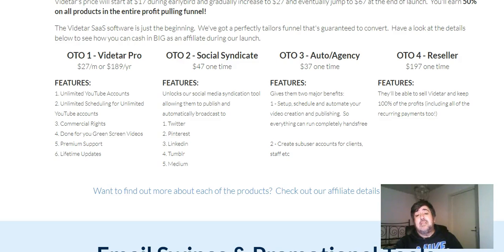OTO number three is called Auto Agency at $37 — a one-off fee. There are two major benefits. First, you can set up, schedule, and automate your video creation and publishing so everything runs completely hands-free. Second, you can create sub-user accounts for clients and staff. You could actually step away from it and let other people do the work — which I think is nice if you want to focus on other things.